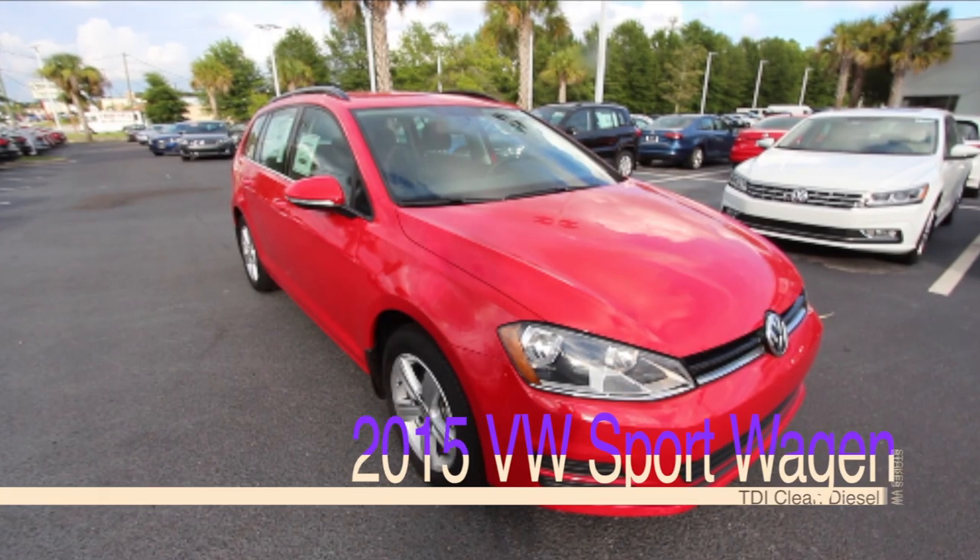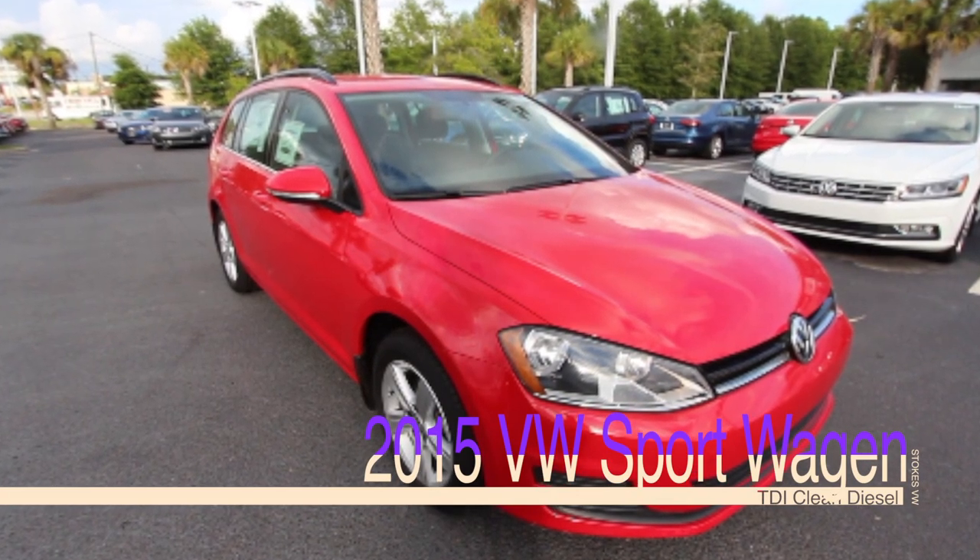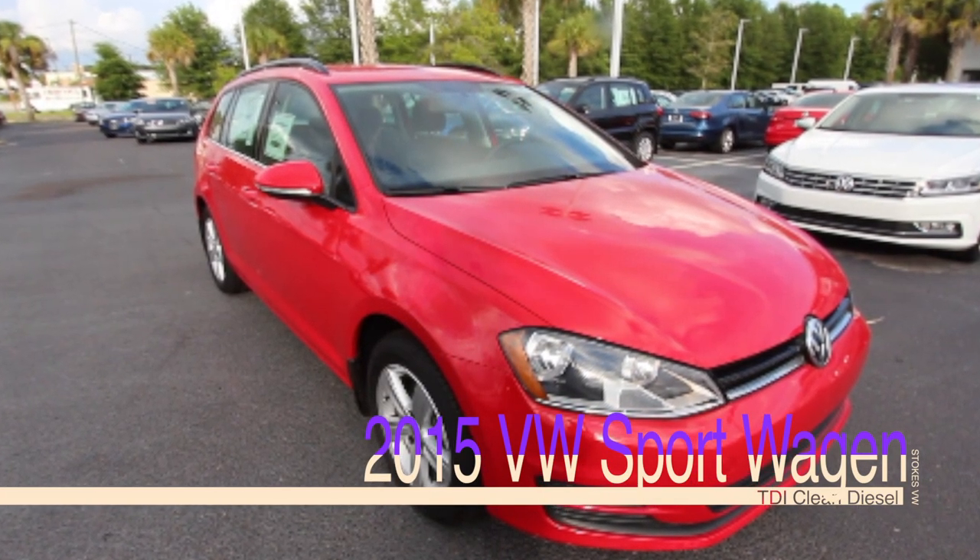This car right here is a 2015 model, so you can only imagine what happened back then — about a year ago — when all the emissions stuff with Volkswagen became a big deal. Anyway, let's get started and take a look at it.